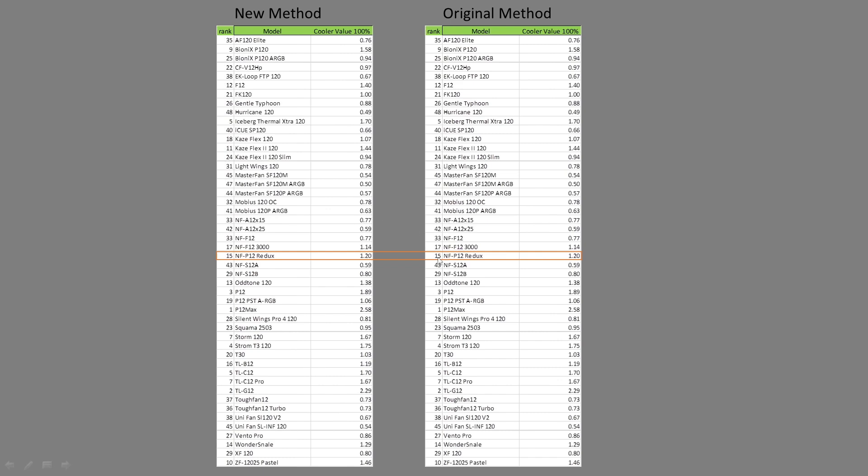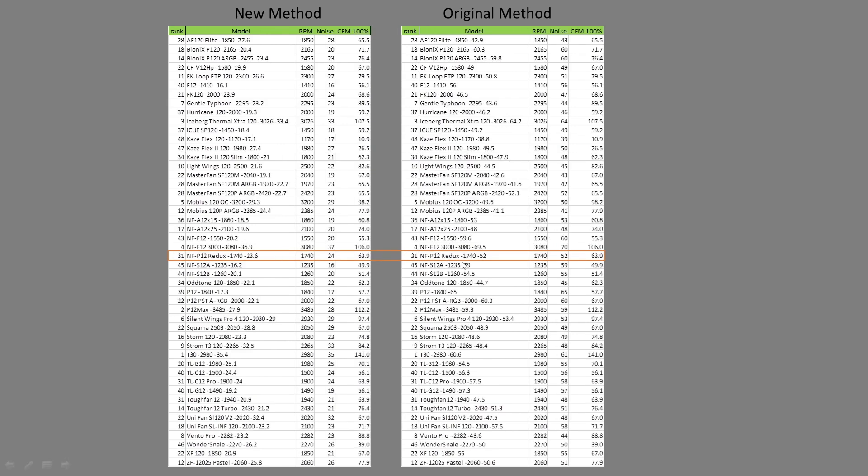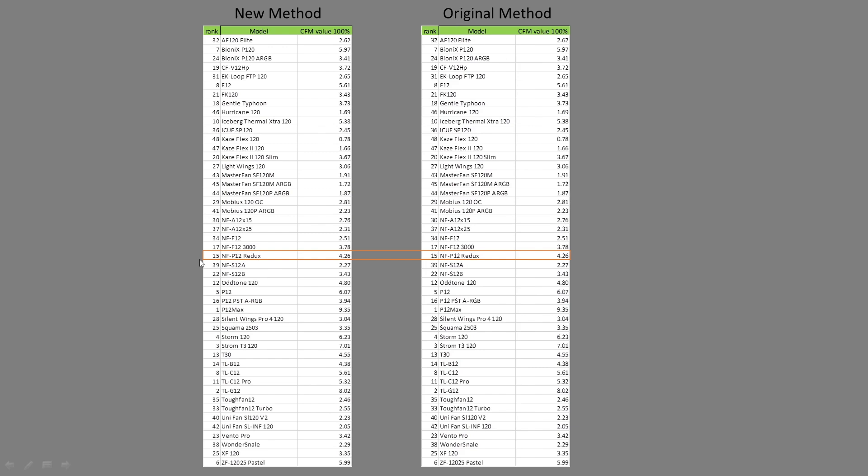In value proposition at 100% PWM fan signaling cooler test, it retains its position at 15th. CFM testing, noise normalized, it was ranked 29th; it is now ranked 41st, so a loss in position there. CFM test at 100% PWM fan signaling, it retains its position at 31. CFM value proposition, it was ranked 16th; it is now ranked 18th. CFM value proposition at 100% PWM fan signaling, it retains its position at 15th.